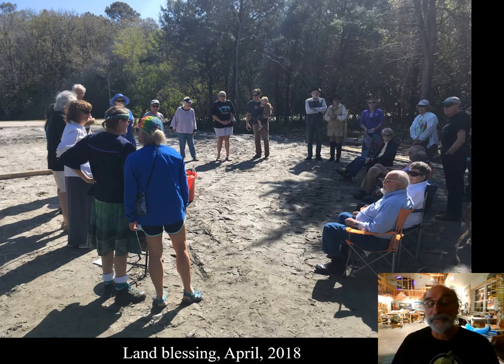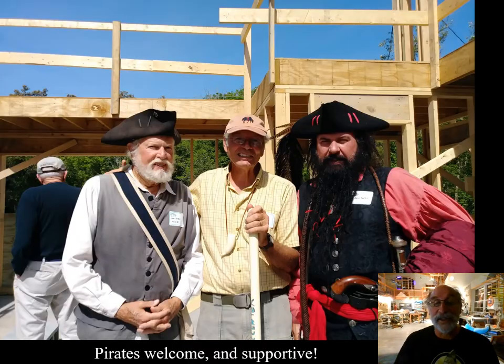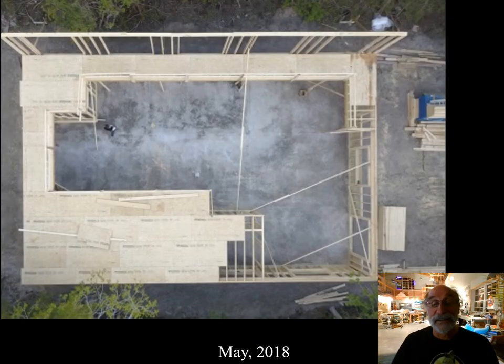A bunch of biologists and captains and pirates and hippies and other misfits got together and had a land blessing ceremony with incense and poetry and a conch shell and various other things in April 2018. The following month, we had a more formal groundbreaking ceremony. We're up and running. Pirates welcome. Pirates very supportive. These are two of our good friends and local pirates on either side of contractor Vic Vassilino.